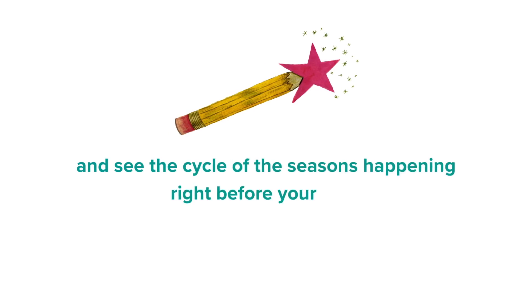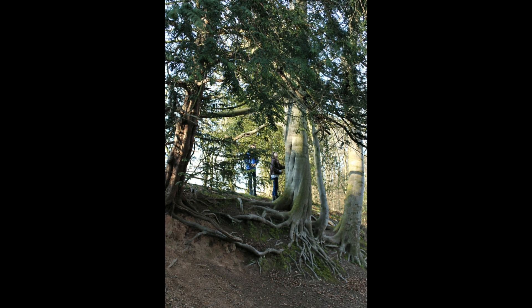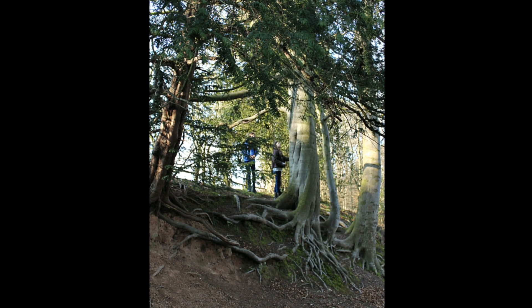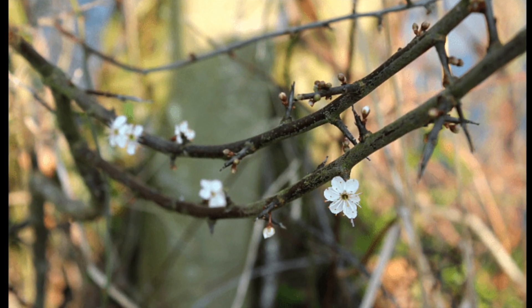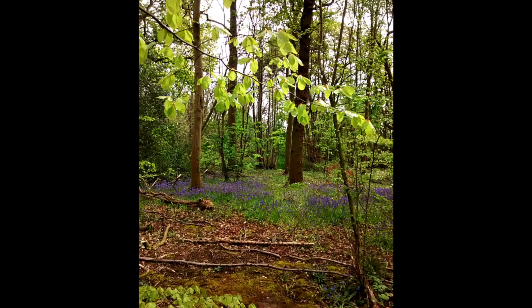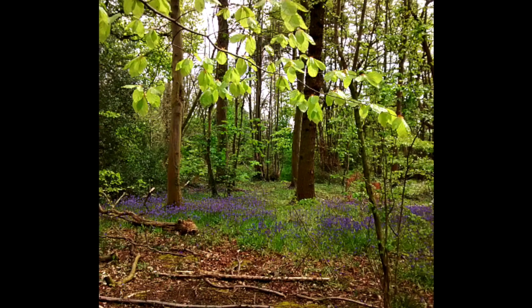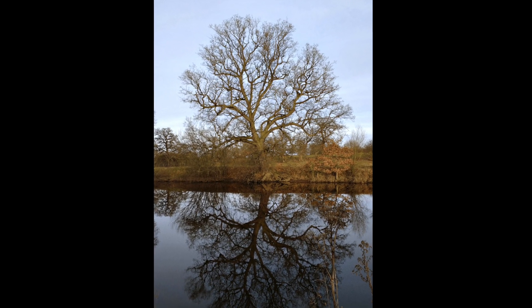To follow the rhythm of the year and see the cycle of the seasons happening right before your eyes, I recommend adopting a landscape. This just means having a place in nature near to where you live that you visit regularly. It doesn't matter if it's your own property, a woodland, the banks of a river, a beach or a park in a city. Just claim it as your stomping ground and visit regularly with your eyes and heart open, and see how it changes over the year. You'll begin to recognize the plants and animals that live there.